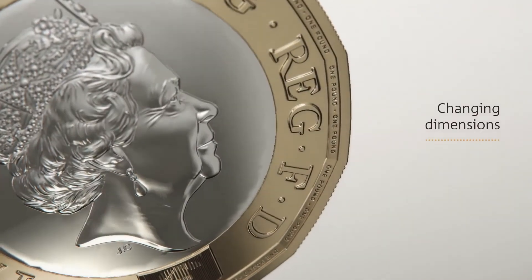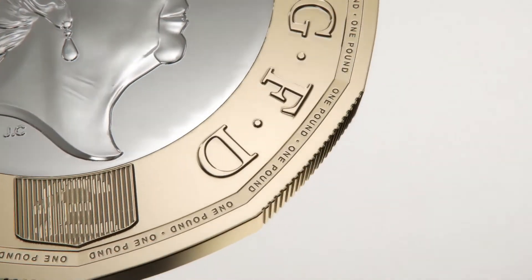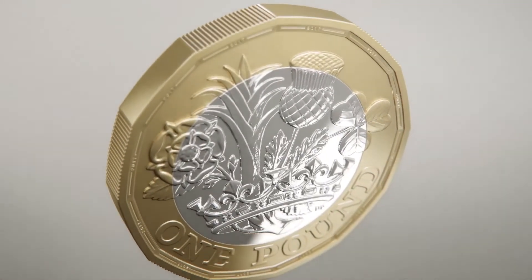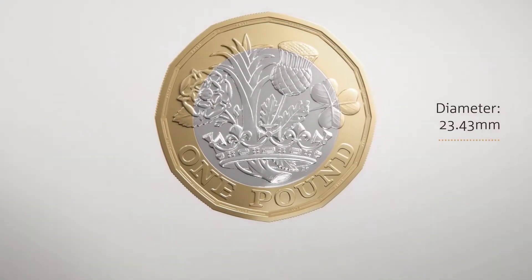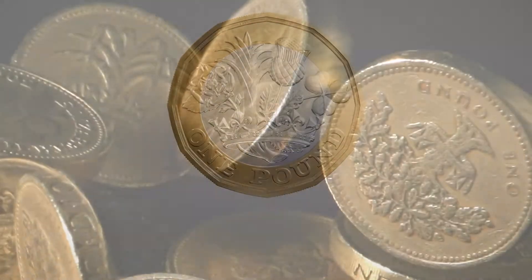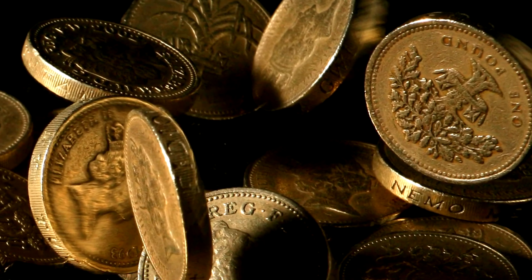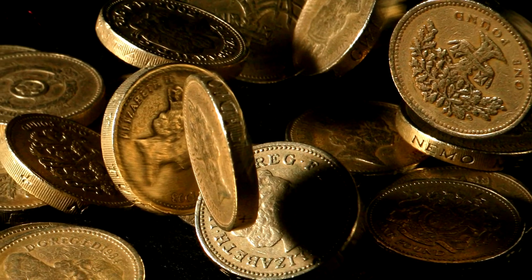In addition to these new features, the new pound coin is also lighter, thinner and slightly larger than the old pound coin. The old round pound coin will continue to circulate until the 15th of October 2017, on which date the coin will be demonetized and will no longer be considered legal tender in the UK.